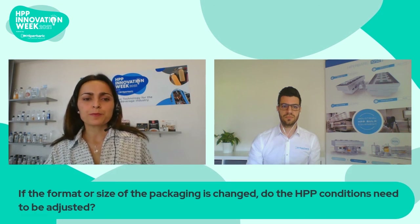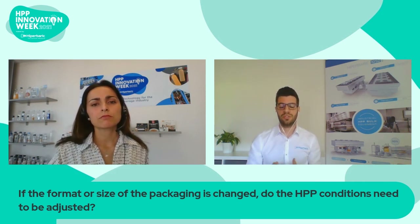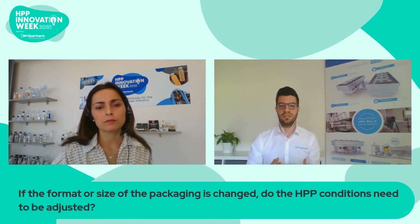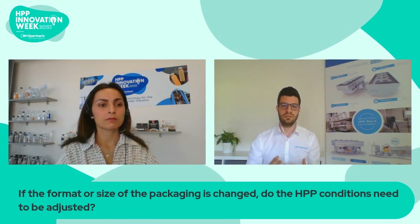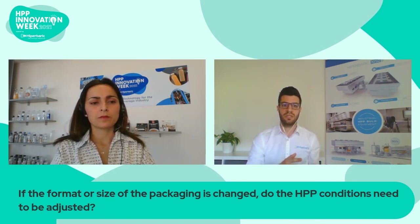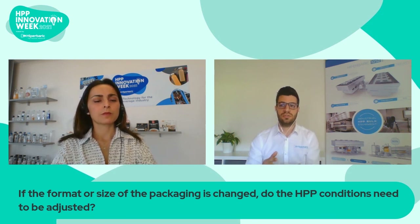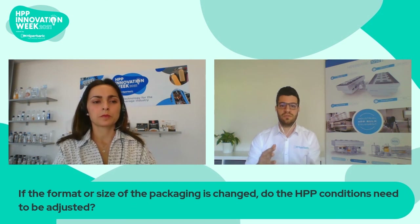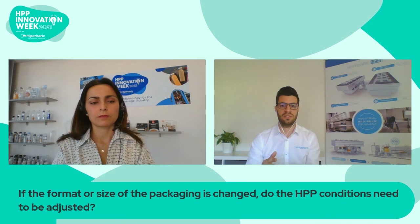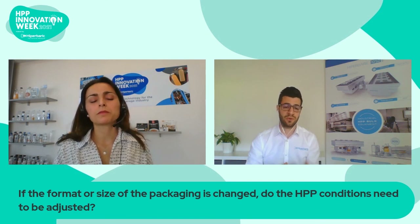And finally: if the format or size of the packaging is changed, do the HPP conditions need to be adjusted? No, not really, because HPP uses isostatic pressure, which means that the pressure is applied equally and instantly throughout all the product, regardless of its size or shape. So if you have certain HPP conditions for a 50 milliliter bottle and you change it to a one liter bottle, the HPP pressure conditions will be the same. You can even place two different sizes of bottles in the same cycle, and it won't affect the efficiency of HPP.